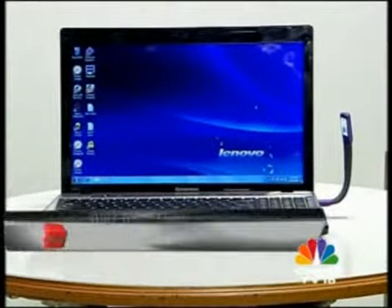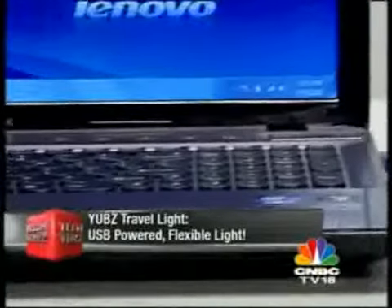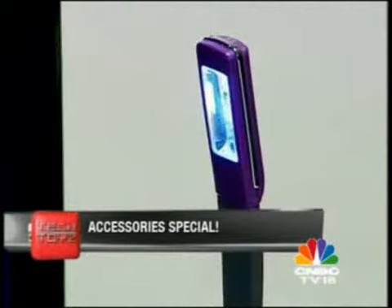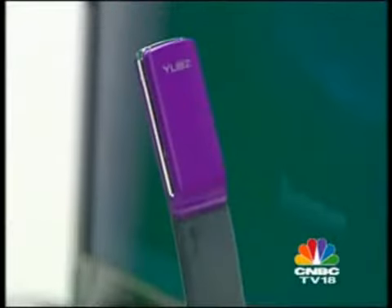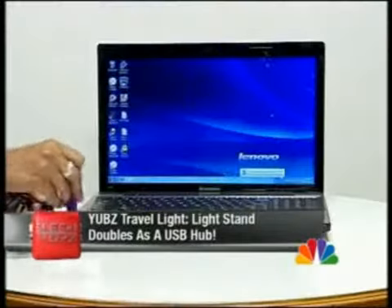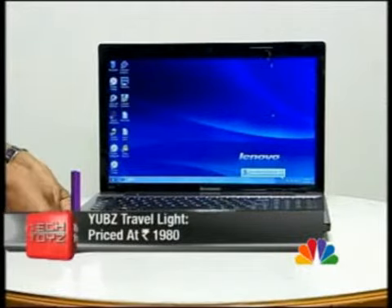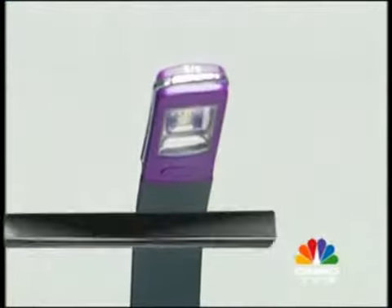If you find yourself always on the move, remember to pack in the YUVZ Travel Light on your next trip. This extra bright USB light comes with a flexible design and is perfect for reading or writing. The light stand acts not only as a mini table lamp and charging unit but also as a 3-port USB hub, allowing you to multitask effortlessly. For 1,980 rupees, we say it's worth every rupee.